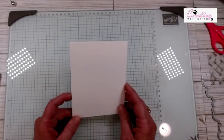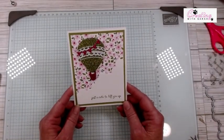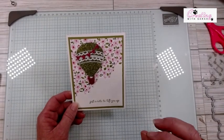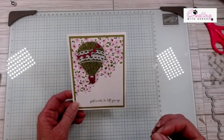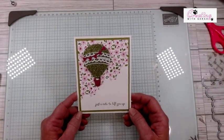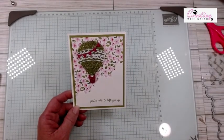The colors are very bright and bold. 'Just a Note to Lift You Up.' I really thought about getting something like this in the mail — all of these colors and stuff would really lift me up because they're so beautiful together. So this is what I'm going to show you guys how to make.